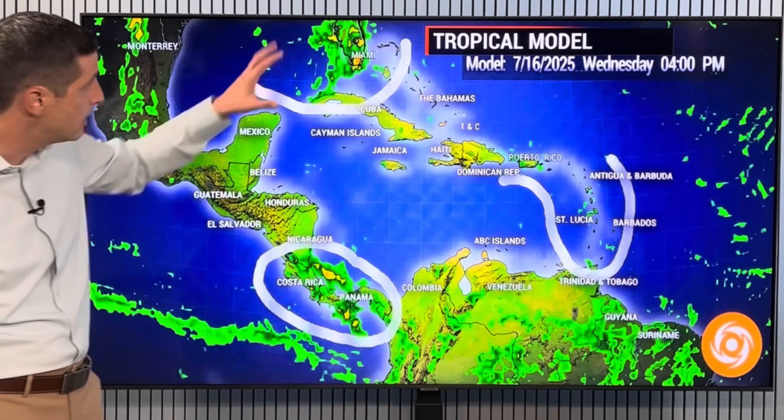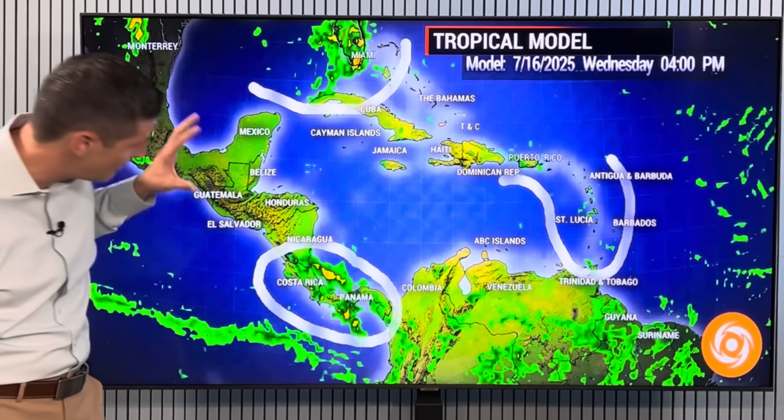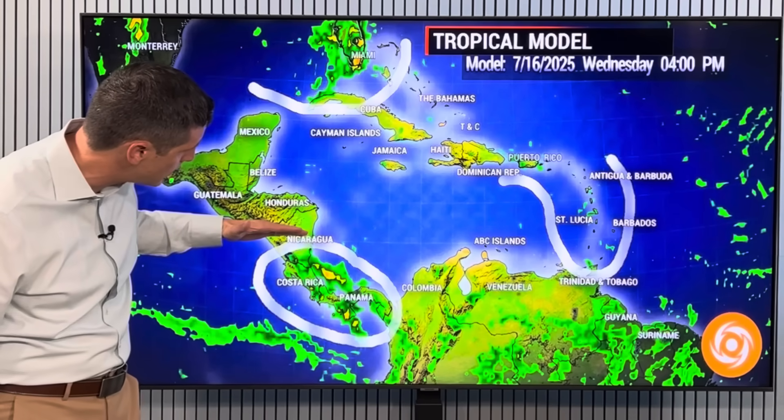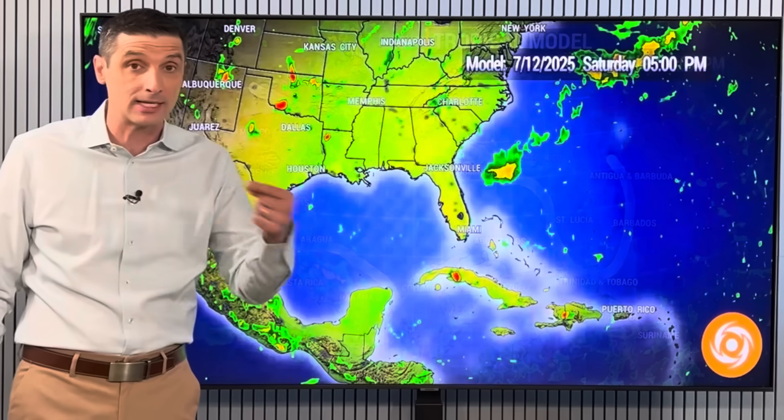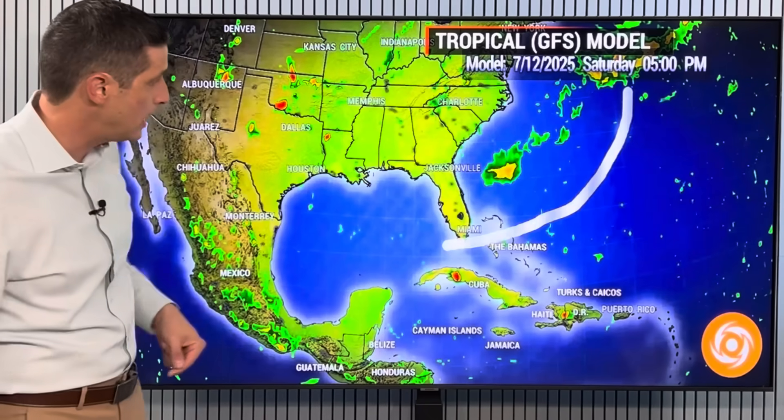Grenada, St. Vincent, the Grenadines — there's the area we're watching for development. And there is still the heavier rain. Nicaragua, especially southern zone south — we're going to watch out for that flood threat the next several days. Costa Rica, Panama — monitoring that.